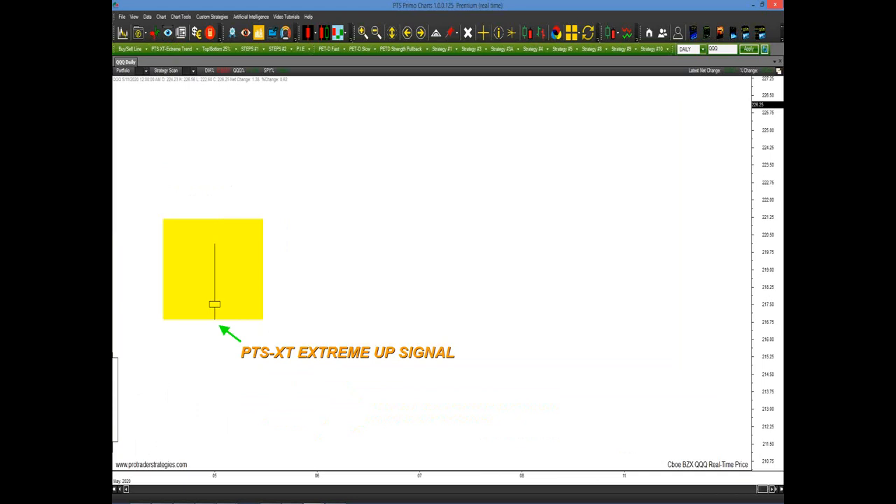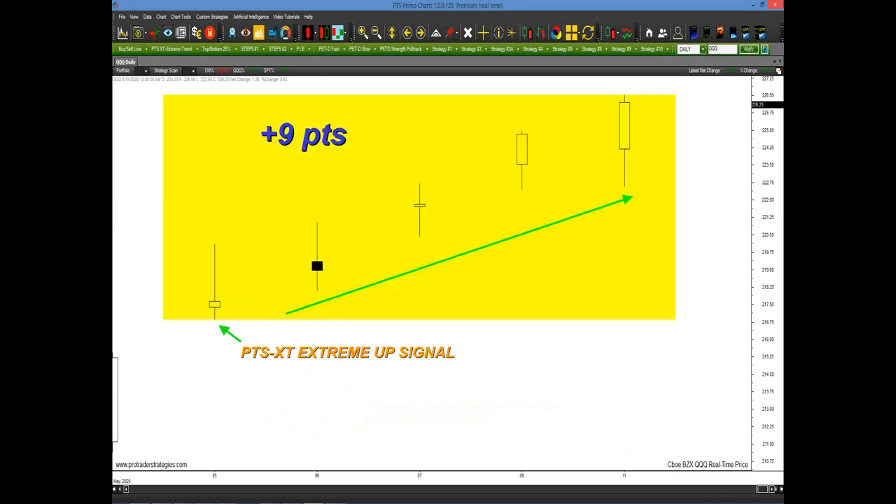Here's an example of the QQQs, also on May 5th. A lot of our students use this as a market directional tool — they don't necessarily have to buy or sell the QQQs, they just use it to determine what direction the market may be going. On the 5th, you got a nice buy setup, an extreme up signal with the PTS XT tool. The QQQs went up 9 points in the next week, which transferred over to 600 Dow Jones points.